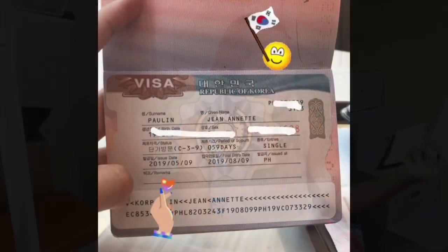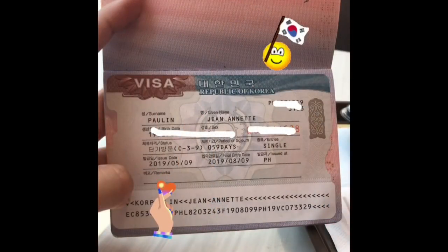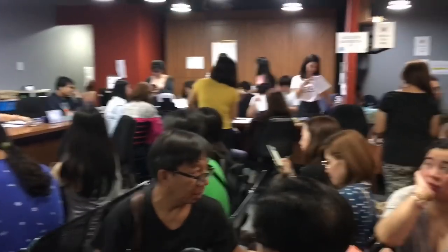Ito pala ang itsura ng Korean visa. Nag-apply ako ng visa ko sa Mega Mall sa Rally Tours, kasi isa yun sa mga accredited ng Korean Embassy. Kasi ngayon, sa designated or accredited tour operator or travel and tours na kayo pwedeng mag-apply ng visa. So doon ako nag-apply kay Rally Tours.